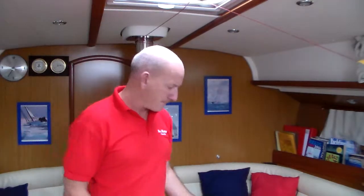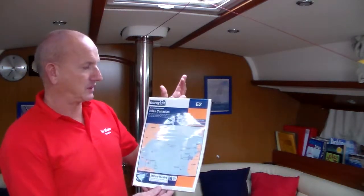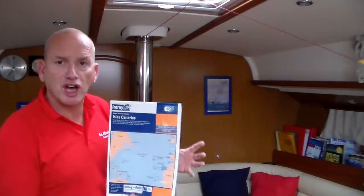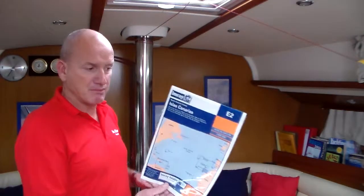We'll also have Imray charts — these are passage-making charts. This is a chart for the whole of the Canary Islands, where we're based. So different chart publications are on board, from larger-scale Admiralty charts to Imray charts.